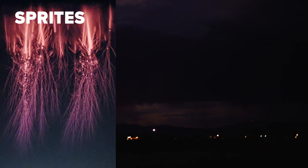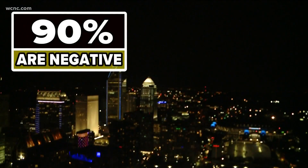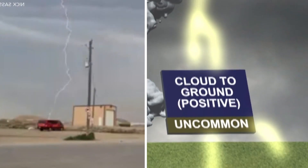There are other types called sprites, blue jets, and elves. Let's raise that weather IQ. The common lightning we see is divided into two main types: negative and positive lightning. 90% of all lightning is negative lightning, which comes from the base of a cloud, while the less frequent positive lightning comes from the top of the cloud.